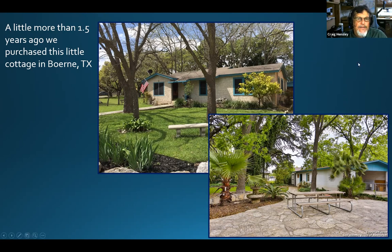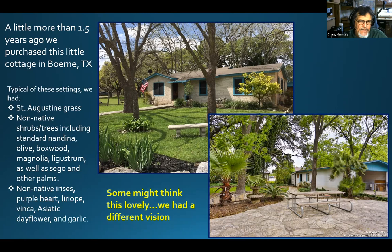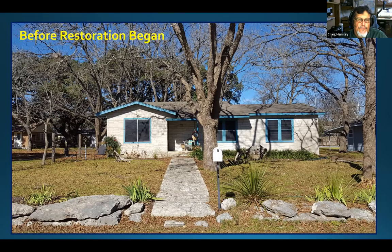We had ligustrum — we had it all. The idea was to get rid of it all. Some people think this would be a lovely backyard or front yard, but I didn't see it that way. Here's the front of the yard before restoration began, looking at the house from the street. We live on a dead-end street with no homeowner association, so we have no rules.